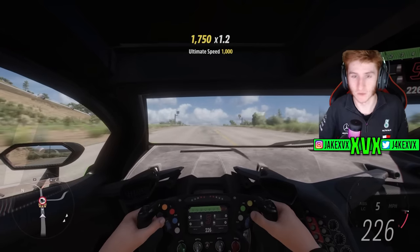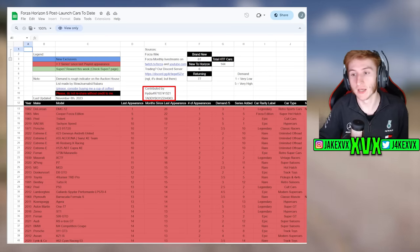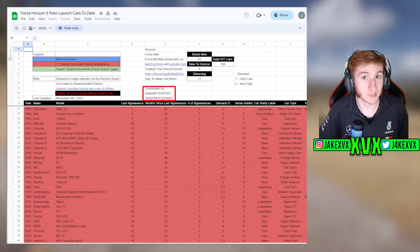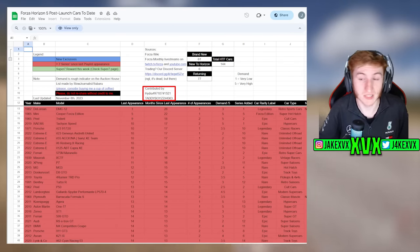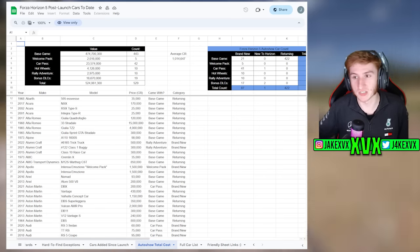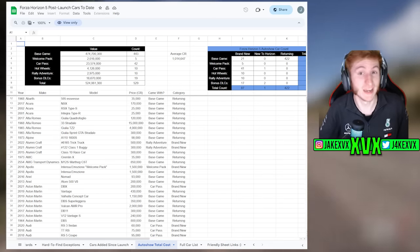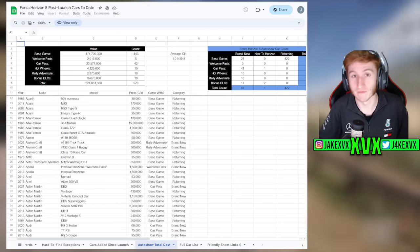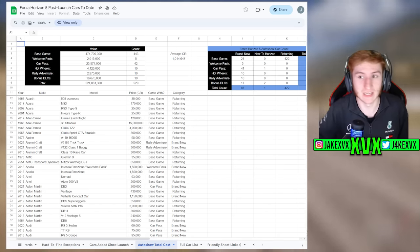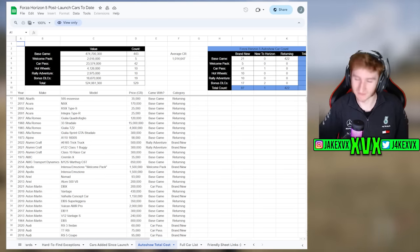A shoutout — I managed to figure out these British cars through a spreadsheet made by a community member. I highly suggest checking it out if you're interested in Horizon 5: it's got all the auto show car prices, wheelspin cars, hard-to-find cars, and lots of interesting up-to-date information. That's where I got the list of British cars that might be coming back. Anyway, leave a like if you've enjoyed — I'll see you all later.